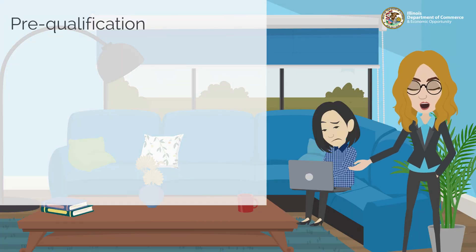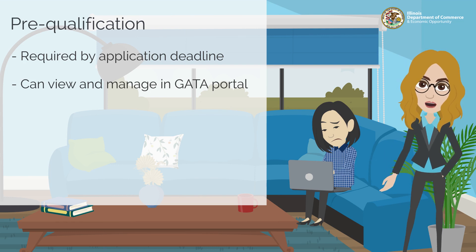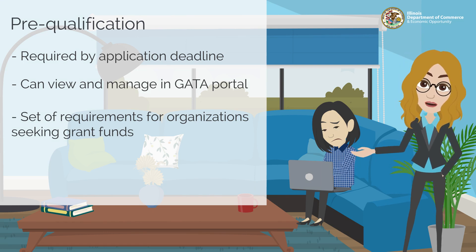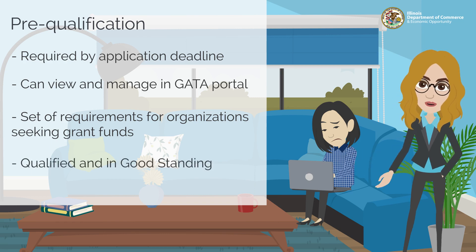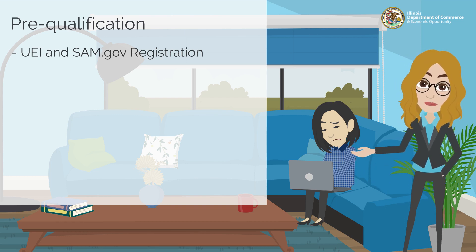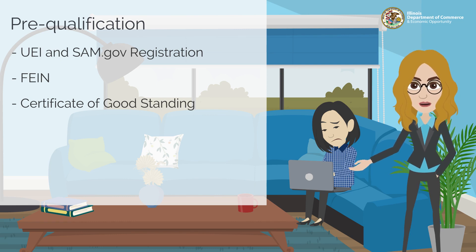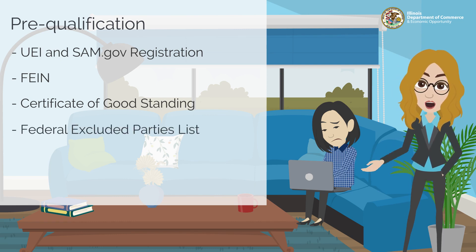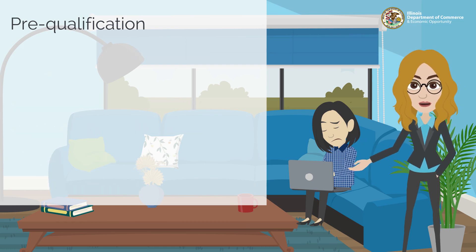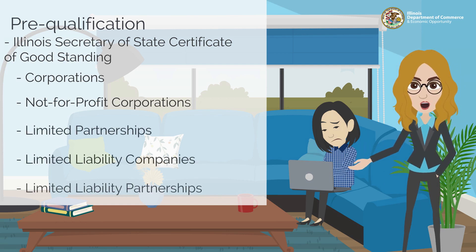Applicants are denied when they fail to obtain pre-qualified status by the time the grant application window closes. The GATA portal is where applicants can view and manage their pre-qualification status. Pre-qualification is a set of requirements defined by the State of Illinois for all organizations seeking to receive grant funding. Entities who wish to do business with the state must meet these requirements to be deemed qualified and in good standing. Pre-qualification requires active and public registration in SAM.gov, including a valid Unique Entity Identifier (UEI), a valid Federal Employer Identification Number (FEIN), and a certificate of good standing from the Illinois Secretary of State. Additionally, applicants cannot be on the federal excluded parties list, the Illinois stop payment list, or the Illinois DHFS sanctions list. Note that the certificate of good standing only applies to corporations, not-for-profit corporations, limited partnerships, limited liability companies, and limited liability partnerships.